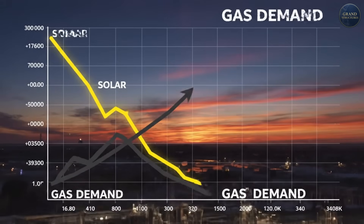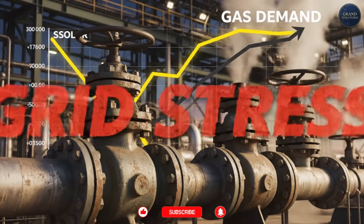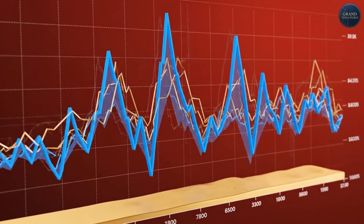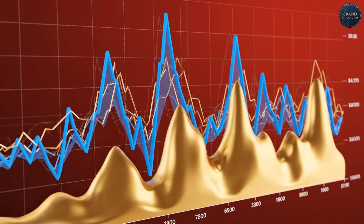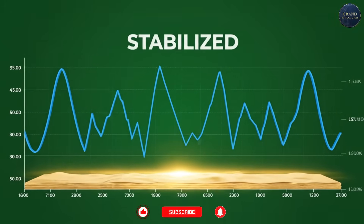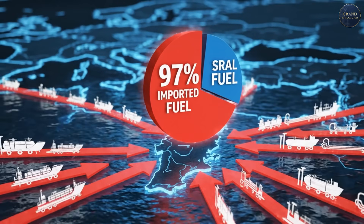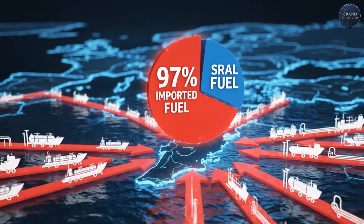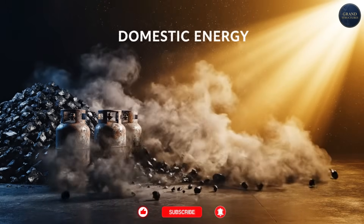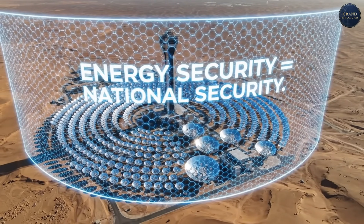Reason two: grid stability. As solar penetration increases, grids become unstable — too much PV during midday crashes electricity prices, sometimes to negative; too little in the evening requires rapid natural gas ramp-up. CSP with storage smooths this out; it can ramp up or down just like fossil fuel plants. Reason three: strategic energy independence. Israel imports 97% of its fossil fuels, so every kilowatt-hour from CSP is one less that requires imported gas or coal. In a region where energy security is national security, that's worth paying extra for.